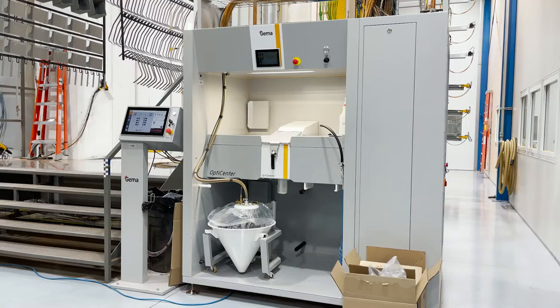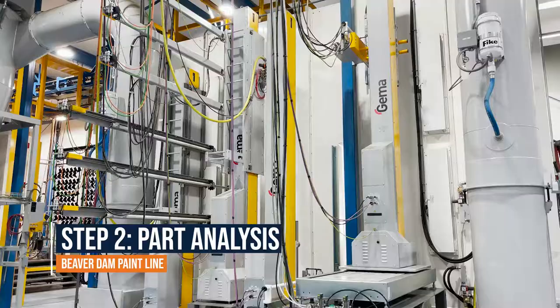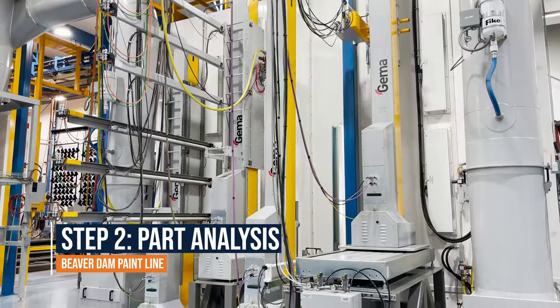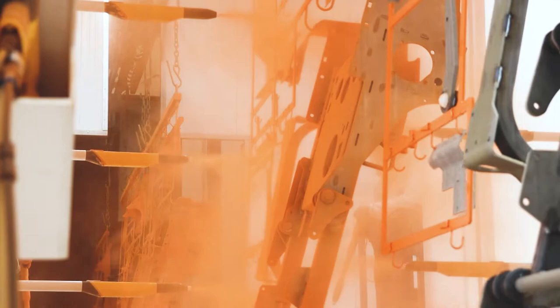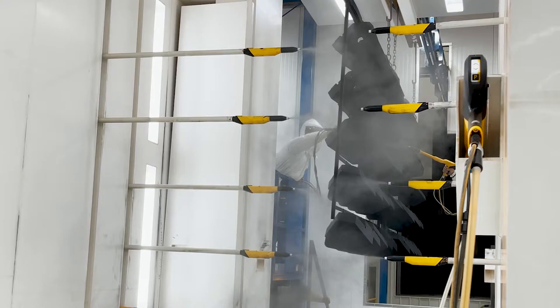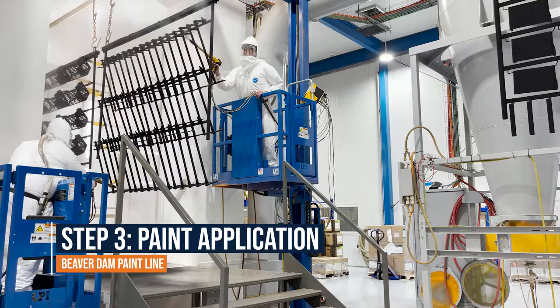As the racks approach the appropriate color booth, each part is analyzed by computers through a process called dynamic contouring. Using 3D scanners, the computer detects individual part sizes and shapes. Once the parts have been analyzed, the computer determines the most effective routes for the robotic arms to get proper gun-to-part distance on all parts running through the paint application process.